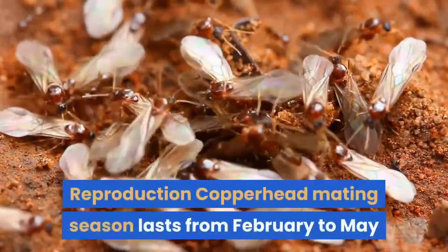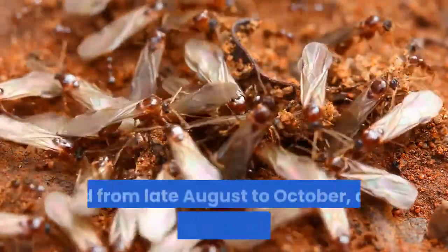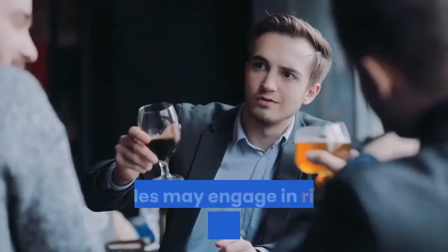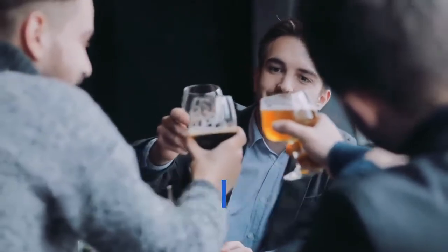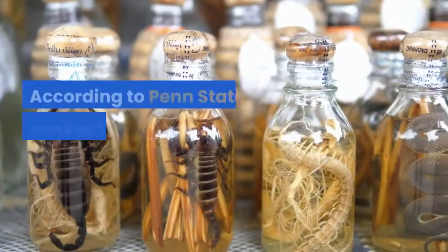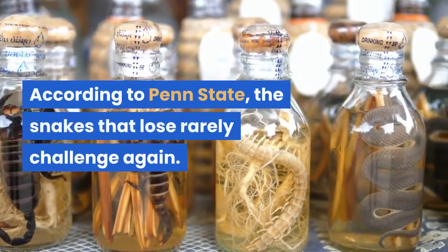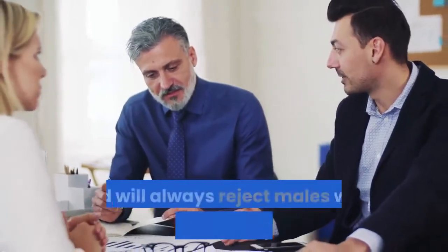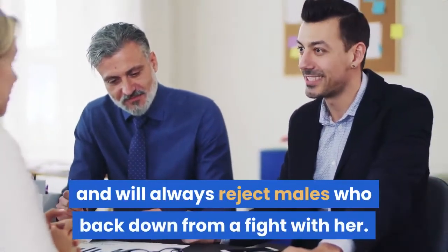Copperhead mating season lasts from February to May and from late August to October, and it can be a dramatic affair. Males may engage in ritual combat when two or more meet in the presence of a receptive female, said Bean. According to Penn State, the snakes that lose rarely challenge again. A female may also fight prospective partners, and will always reject males who back down from a fight with her.